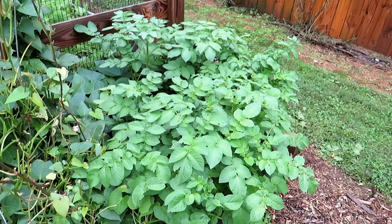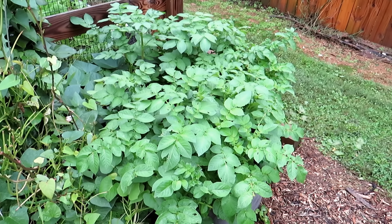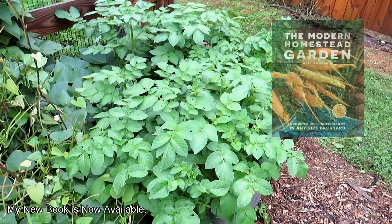Becoming more self-sufficient really starts with, in my opinion, learning how to grow food, grow vegetables, etc. I have a book called The Modern Homestead Garden. It really focuses on learning how to grow food.